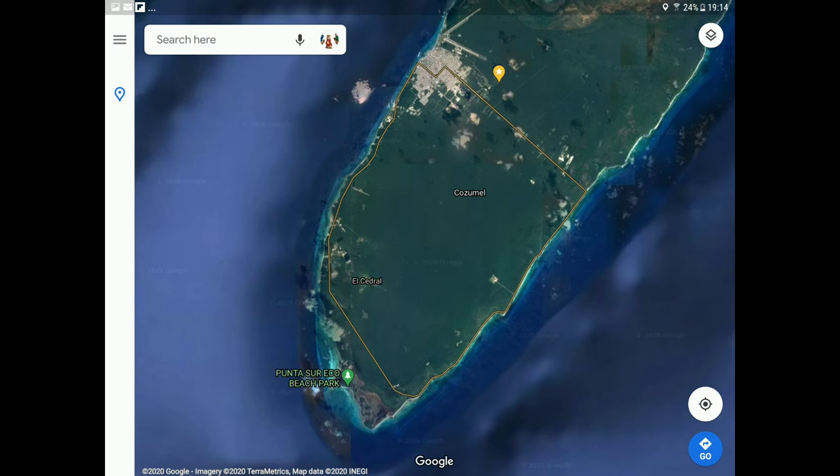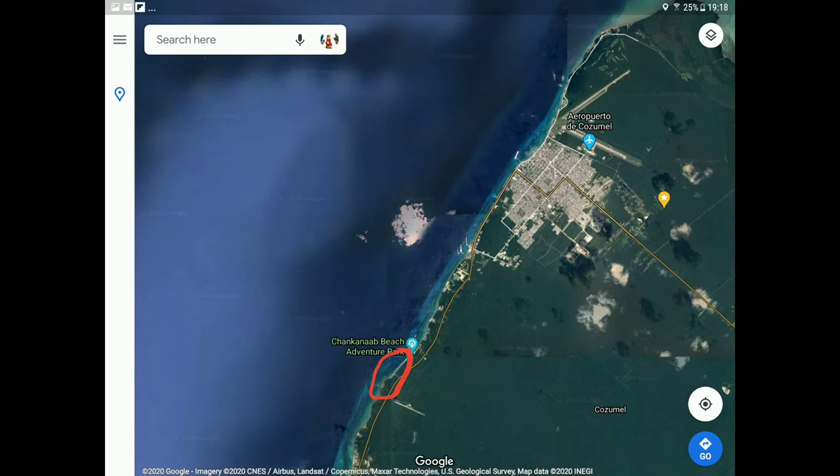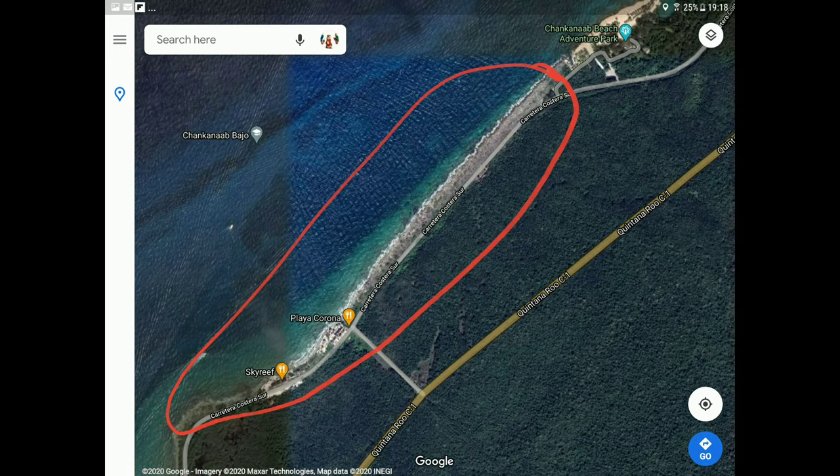The location is just two kilometers south from the main city, San Miguel de Cozumel. Here is the exact location. This map is very important for the location.